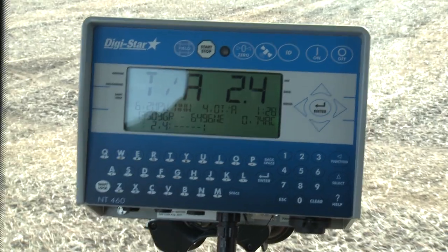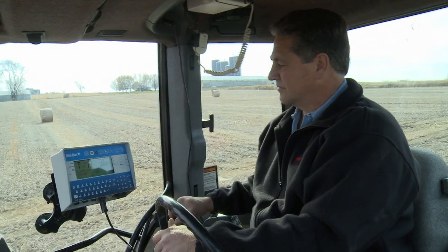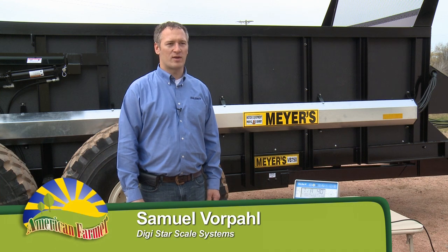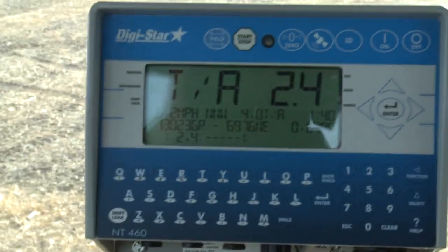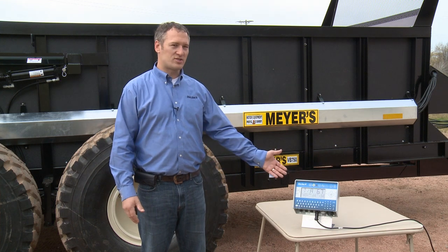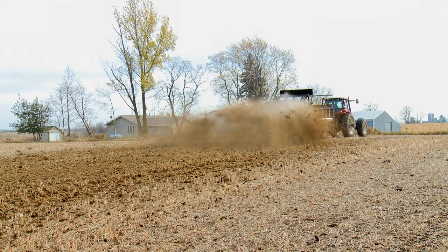Meyer's Equipment Manufacturing Corporation also offers a weigh scale system, supplied by Digistar, that allows the farmer to regulate how much manure gets distributed to the field. Digistar's nutrient tracker system helps farmers comply with their manure management plans and helps them to fertilize organically, which is vital to our health and the health of the planet. Scales mounted to Meyer's spreaders, along with Digistar's NT-460 indicator, greatly increase the accuracy of manure placement by monitoring the application rate.